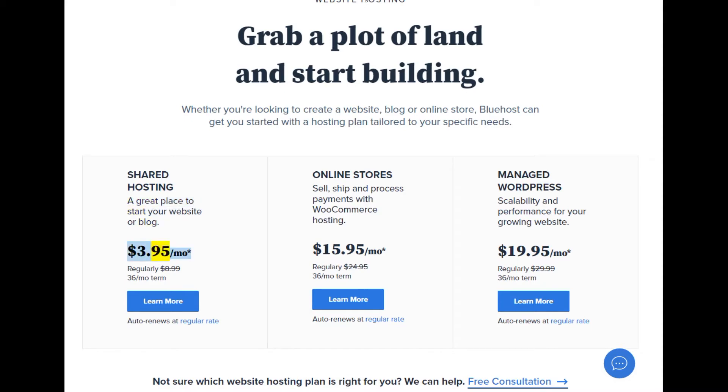Shared hosting at $3.95/mo (regularly $8.99, 36-month term). Auto renews at regular rate. Online stores: sell, ship, and process payments with WooCommerce at $9.99/mo (regularly $9.99, 36-month term). Managed WordPress: scalability and performance for your growing website.